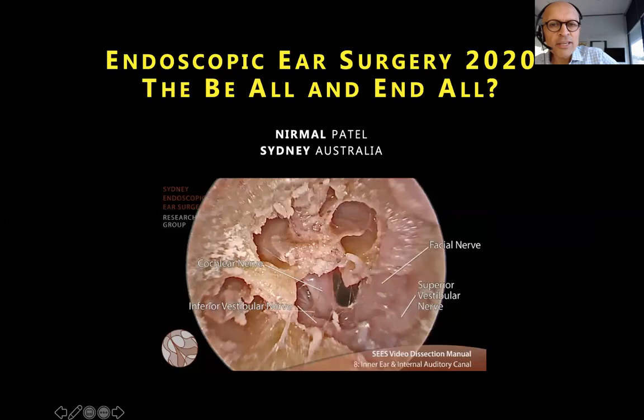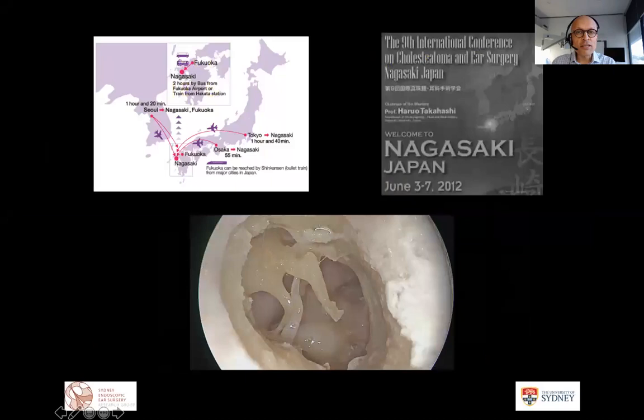Endoscopic ear surgery in its modern day form has really been around for over 10 years, with some of the first published works being around 2008-2009. I first came across endoscopic ear surgery when the international working group was formed in 2012 at the Nagasaki meeting at the international conference for cholesteatoma and ear surgery, where several hundred otologists were watching a live dissection.